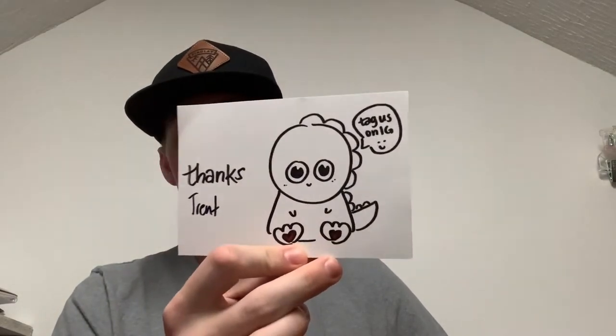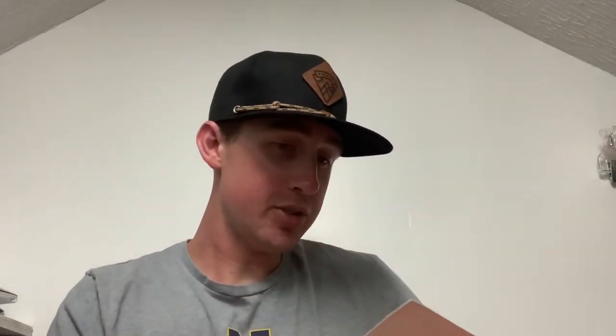It has some kind of little animal on the front of it and it also says 'Tag us on IG.' Pretty cool. On the other side it says 'Thank you so much for your order' and 'Tag us on Instagram at Giant Hoodies.' So it's a postcard thank-you note situation.